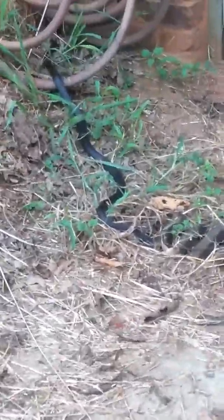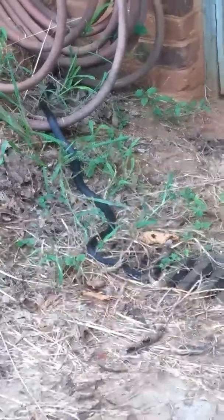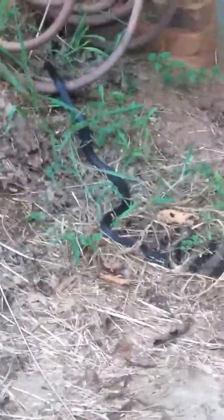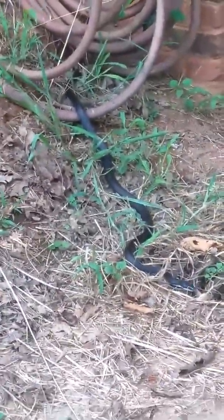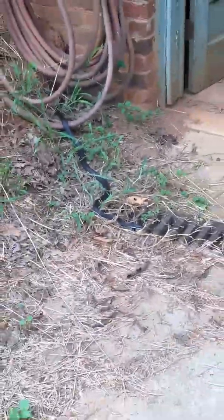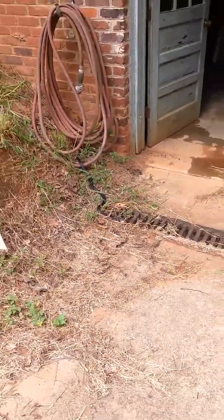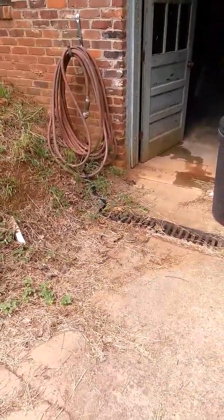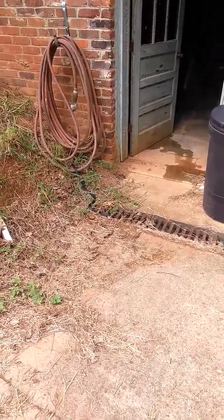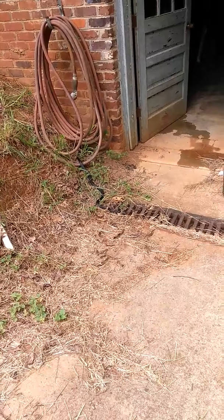I don't care to mess with him. He's at least four feet long. Garter snakes I'm used to are about half the length of what he is right now. So a little creeped out by him, but he's harmless.